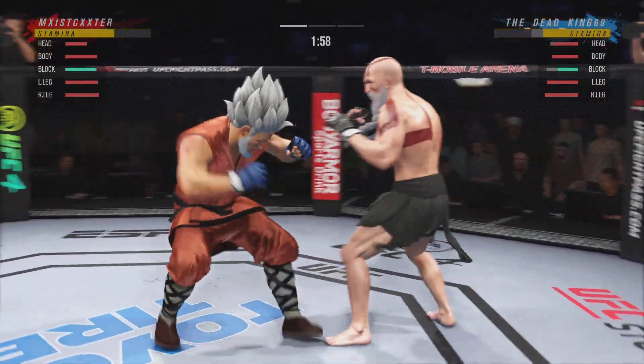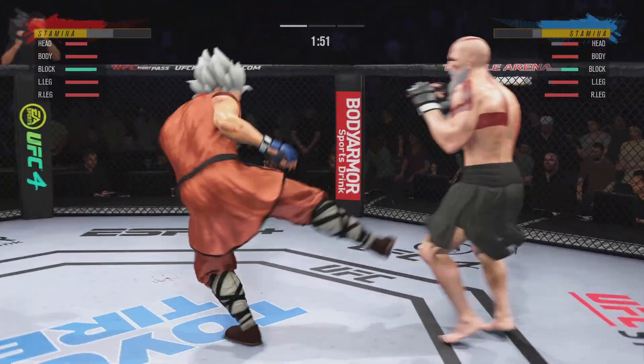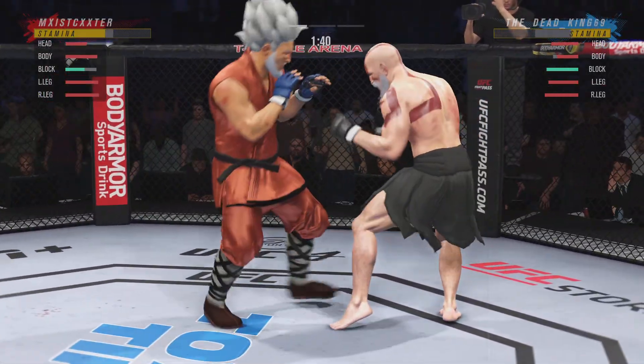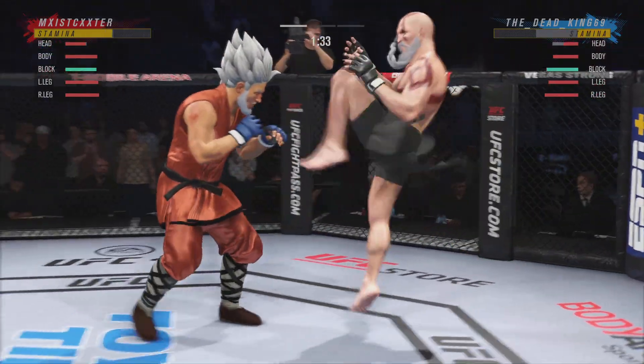Big jab. Back and forth we go. Look at him whip his hip into that kick. Starting to do some really significant damage to the body here. Another strike lands there. He's just got a great feel for the striking.